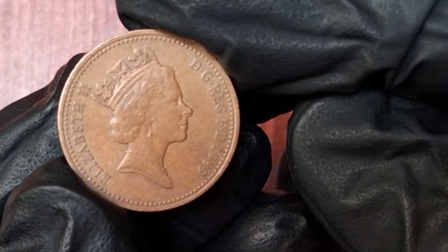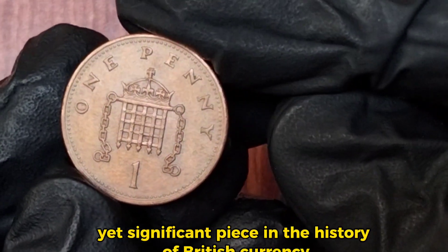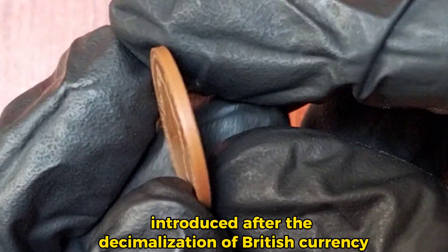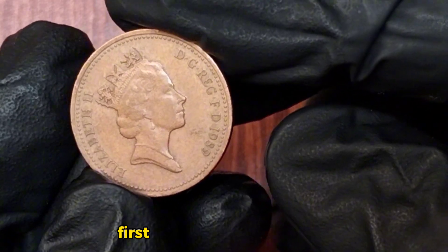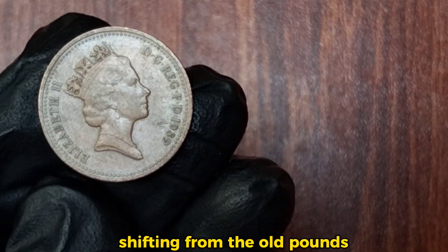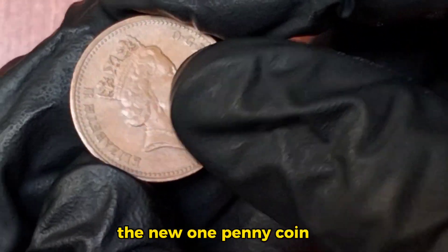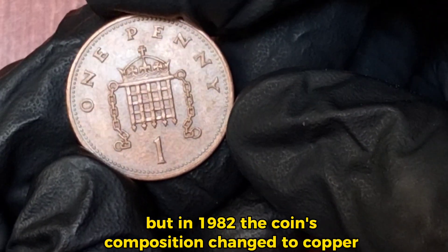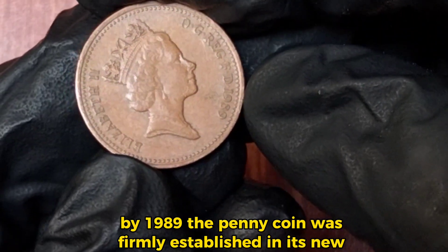The 1989 new one penny Elizabeth coin is a small yet significant piece in the history of British currency. This coin is part of the third series of decimal coins introduced after the decimalization of British currency in 1971. Decimalization was a major change for the UK, shifting from the old pounds, shillings, and pence system to a straightforward system where one pound equals 100 pence. The new one penny coin was initially introduced in 1971, but in 1982 the coin's composition changed to copper-plated steel due to rising copper prices. By 1989, the penny coin was firmly established in its new, smaller size and composition.